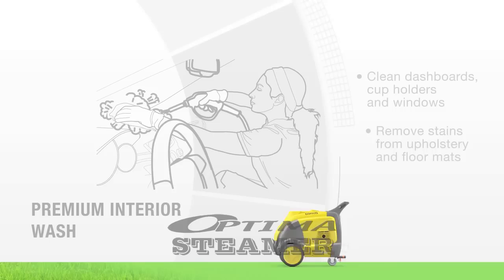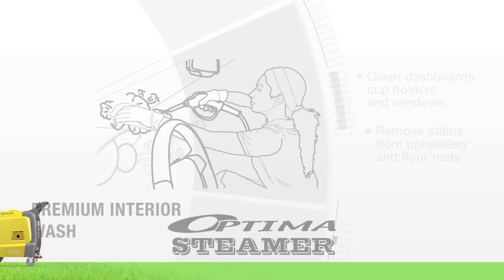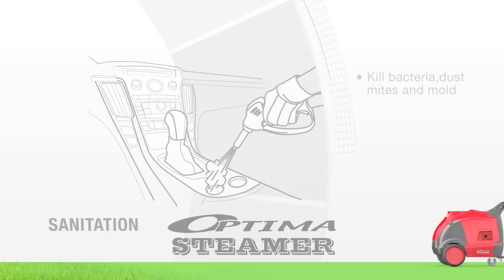Clean interiors in a fraction of the time. Remove tough stains and scum from upholstery, dashboards, leather surfaces, cup holders and more. The less time spent per car wash means happier customers and more cars cleaned per day.